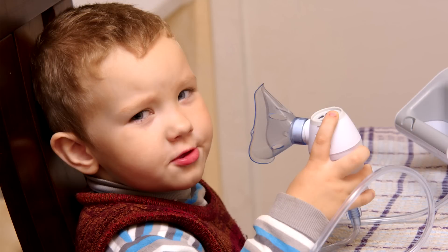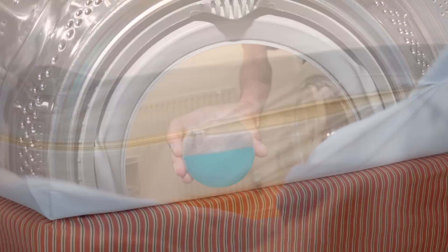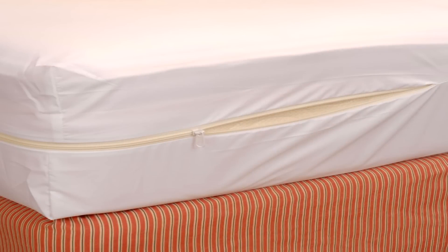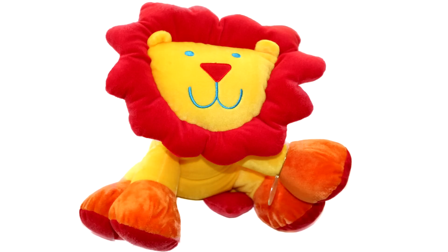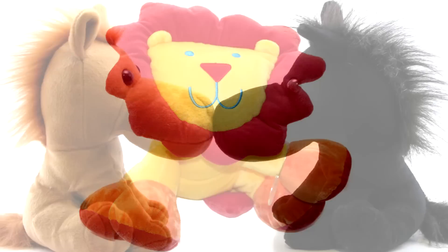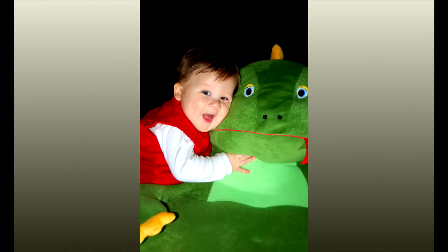Actions you can take: wash bedding in hot water once a week and dry completely. Use dust-proof covers on pillows and mattresses. Vacuum carpets and furniture every week. Choose stuffed toys that you can wash, wash them in hot water, and dry completely before your child plays with the toy.